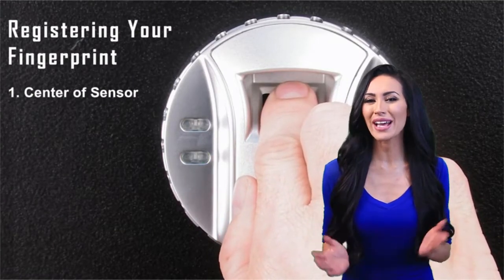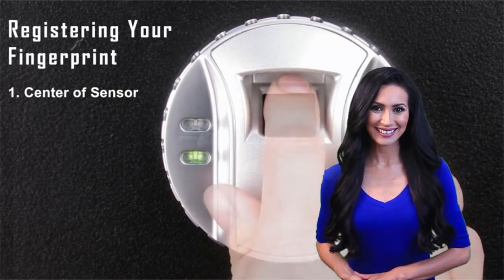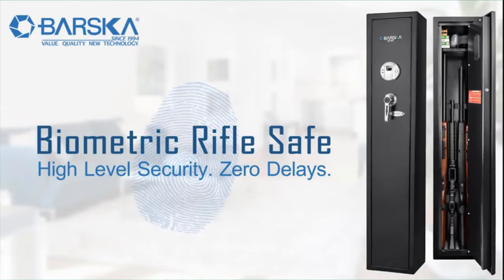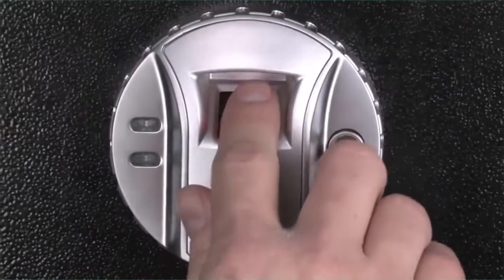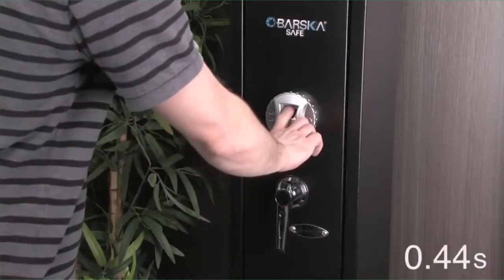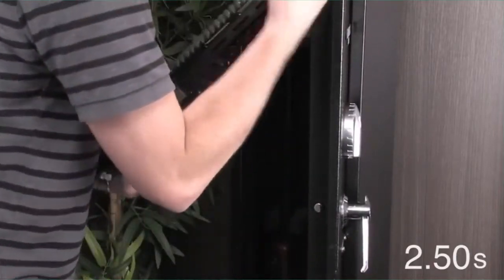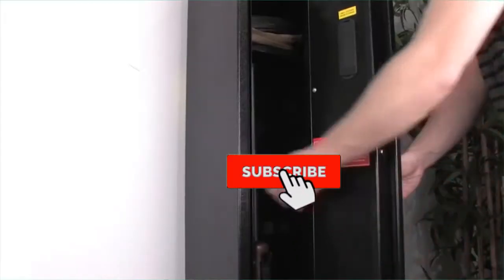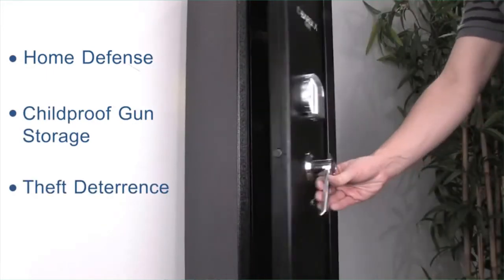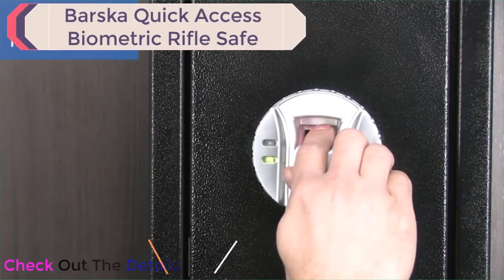If programmed properly, Barska's biometric rifle safe will unlock on the first attempt. Each fingerprint scan will take approximately 2.46 to 2.56 seconds, making the rifle safe perfect for home defense, childproof gun storage, and theft deterrence. To program the biometric rifle safe, place your finger properly at the center of the sensor and scan.